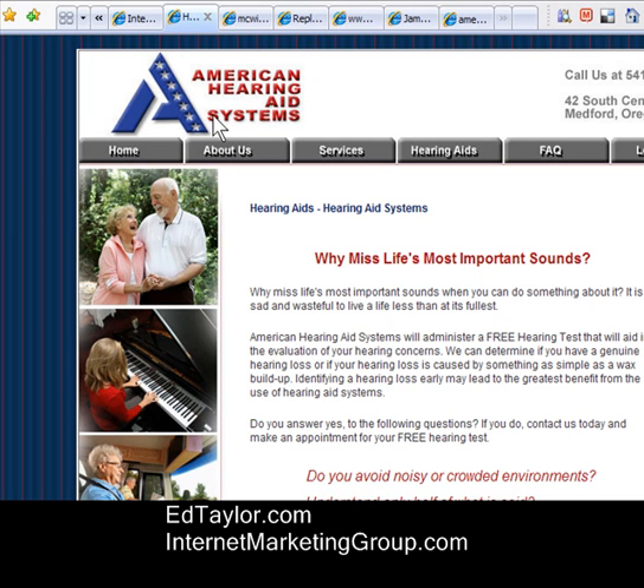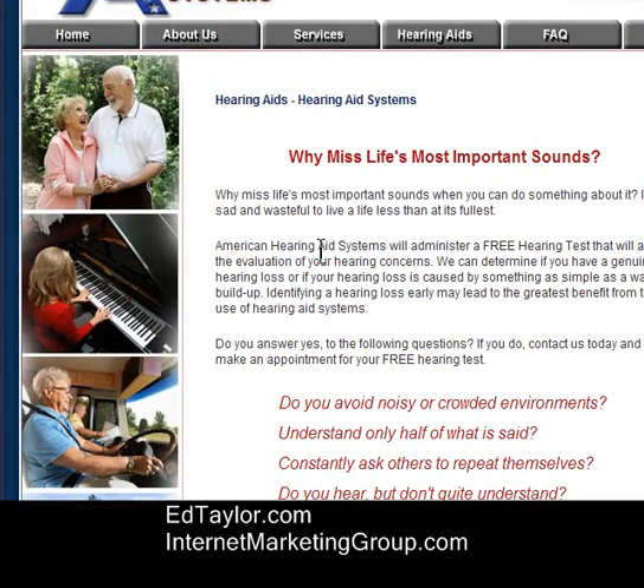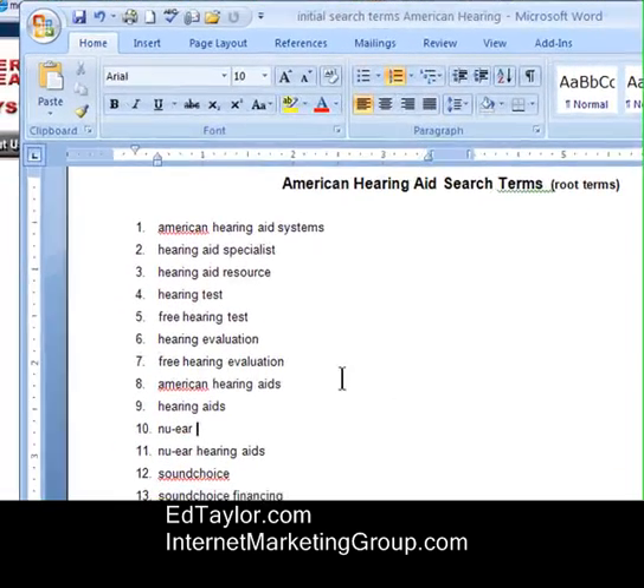So this is the starting point. Before this project was even developed, we asked: what terms does this site need to rank on? So we went and used Google and Word Tracker to identify a list of important search terms, and here's what we came up with.